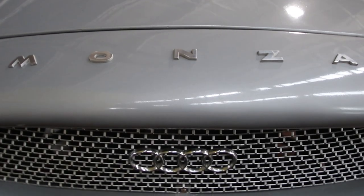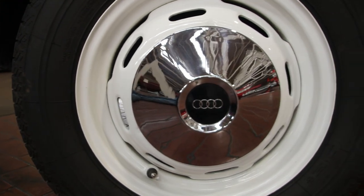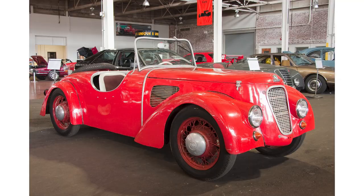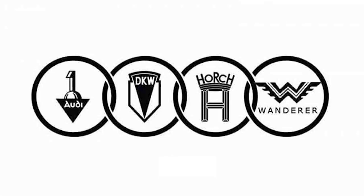Does that four-ringed logo look familiar? DKW's parent company, Auto Union, was formed in 1932 when Audi, DKW, Horsch, and Vonderer were combined under one umbrella organization.